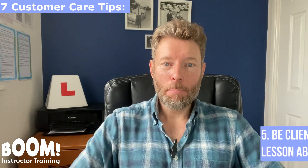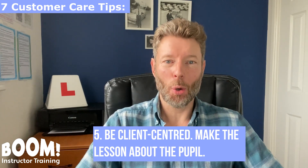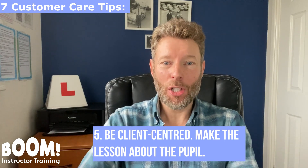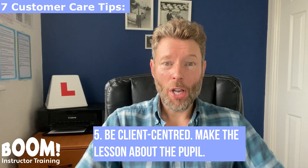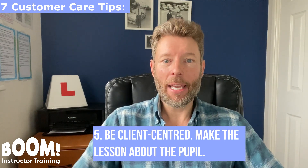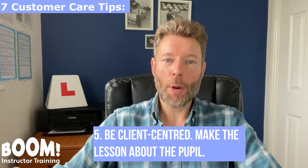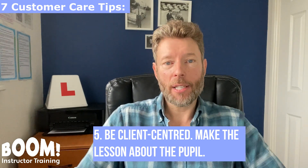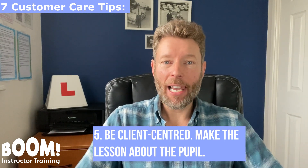Customer care tip number five: be client-centered and make the lesson about the pupil. Don't constantly talk about yourself — the lesson isn't about you, it's about your pupil. Also, don't feel the need to be continually talking throughout every lesson. This can be a big distraction. It's fine to keep quiet and let your pupils drive. When a pupil can drive without needing your instructions, just tell them that if you're keeping quiet, it means you're happy with their driving. This will create a relaxed learning environment.